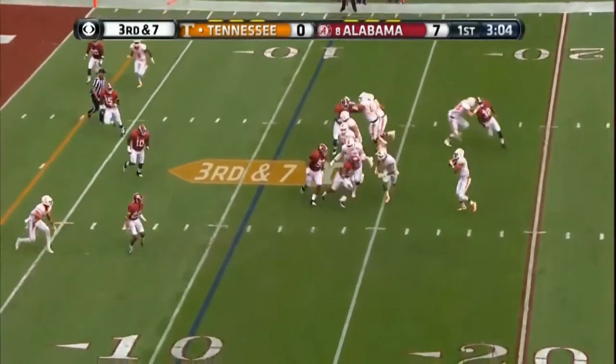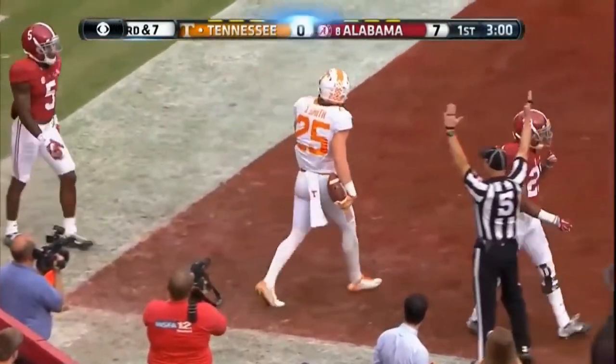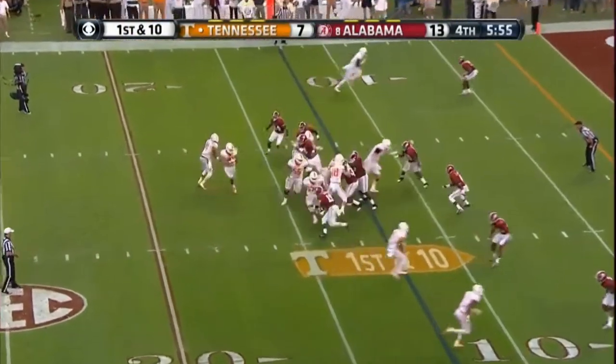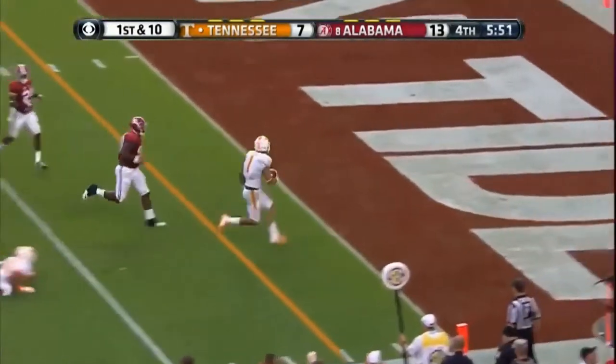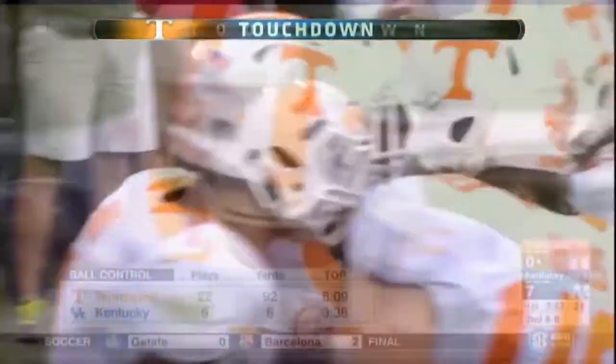Dobbs coming to his. Touchdown Josh Smith. Right side, Jalen Hurd in for the touchdown — they're an extra point right away from the lead.